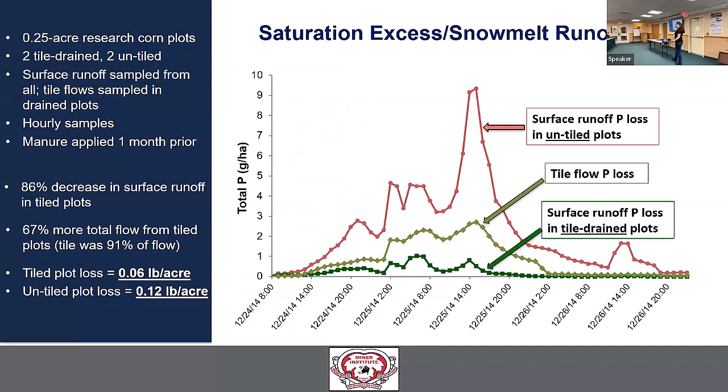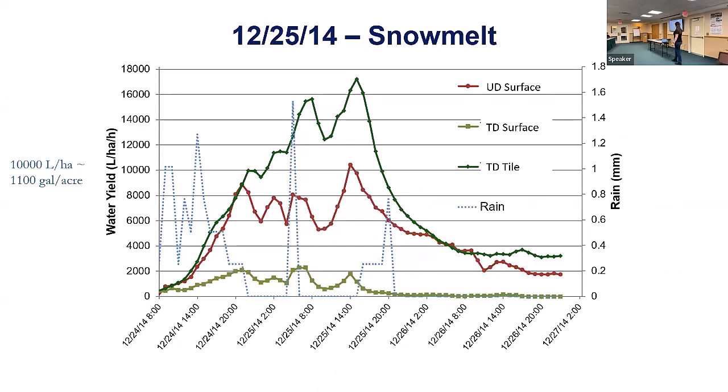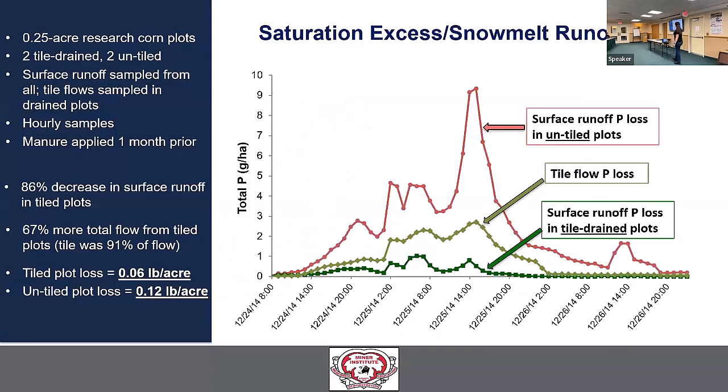What does this mean for phosphorus loss? Looking at the same snowmelt event, the tile drainage by far has the most flow. But the phosphorus it's delivering is down at the bottom of the graph — much less than the surface drainage. Despite having about two-thirds more total flow from the tile-drained plots, we had 50% less phosphorus delivered. The lower phosphorus concentrations in tile water more than accounted for the much higher volume of water.